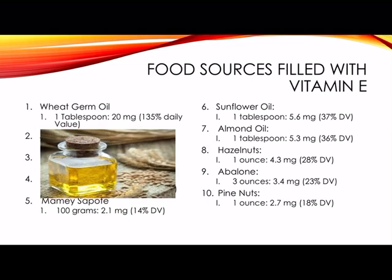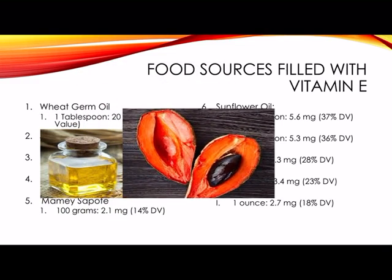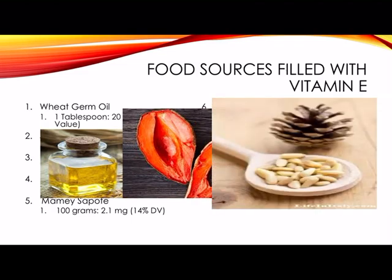The first picture is wheat germ oil, which has the most amount of vitamin E. The second picture is a Hispanic fruit called zapote, which is number five on my list. The third picture is number ten on my list — pine nuts.